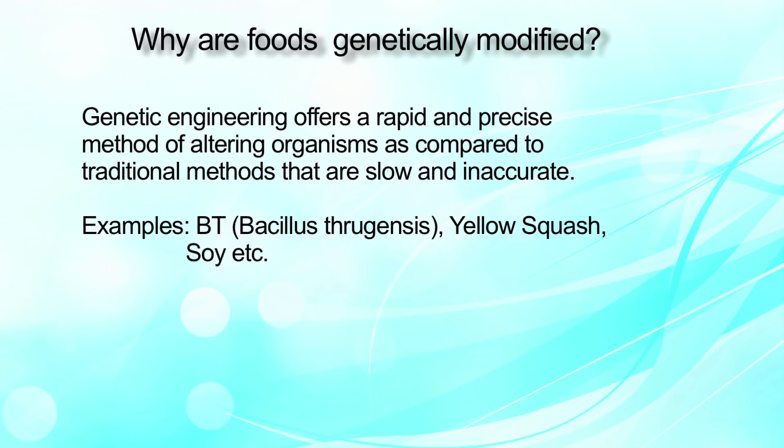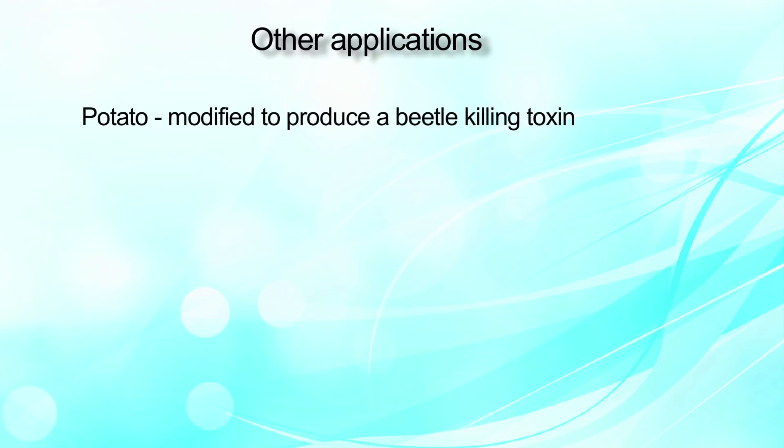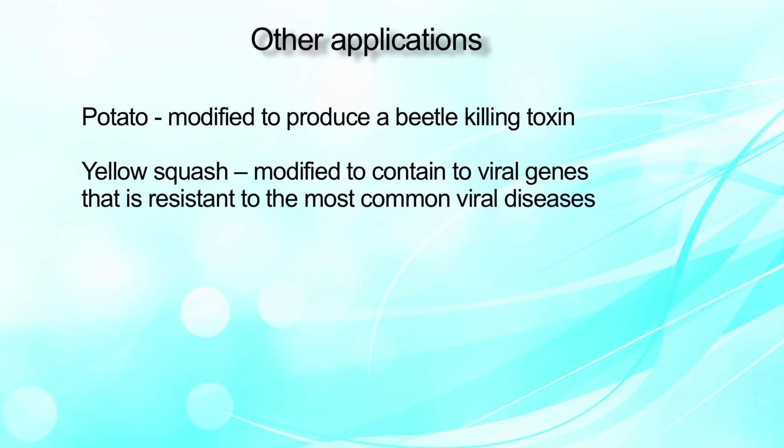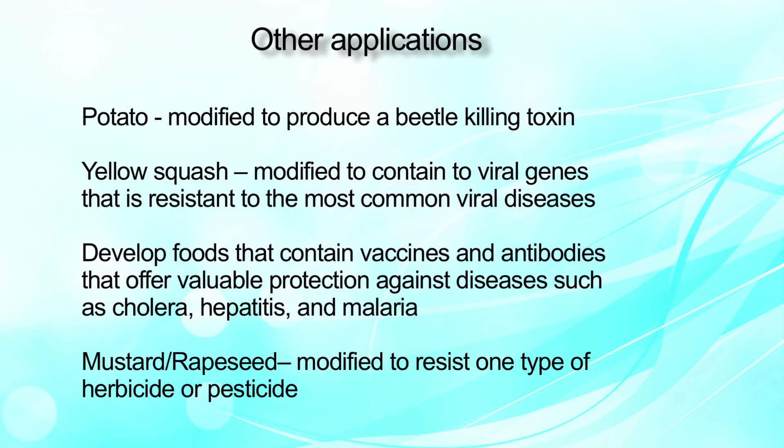Other applications of GM include potato modified to produce a beetle-killing toxin; yellow squash, widely available across the globe, modified to contain viral genes resistant to most common viral diseases. It also enables development of food containing vaccines and antibodies offering protection against diseases such as cholera, hepatitis, and malaria. Another example is mustard or rapeseed modified to resist a type of herbicide or pesticide.